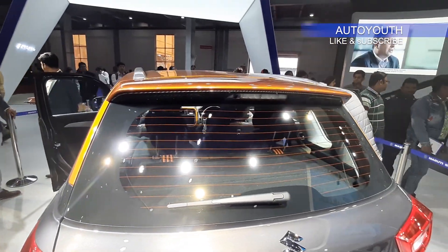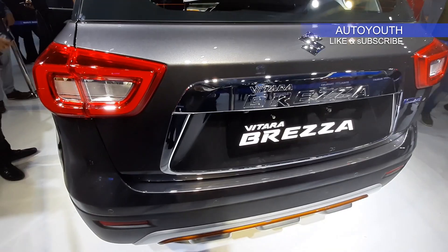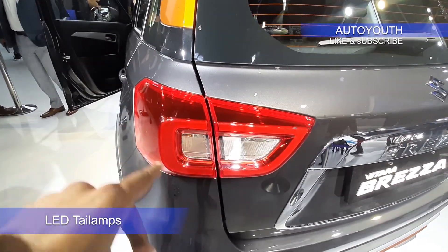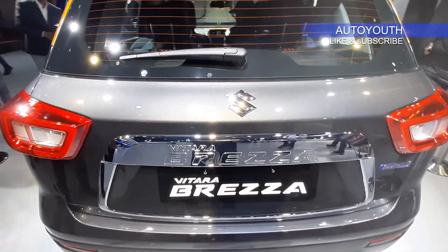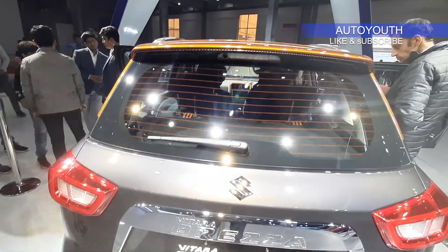It gets this subtle spoiler which is finished in orange, rear wiper and rear defogger. The internals of the tail lamp have been redesigned — now it gets LEDs instead of normal bulbs. In the center we have this thick chrome slab with Vitara Brezza written on it. It gets the smart hybrid badging on the right.